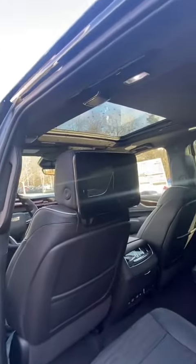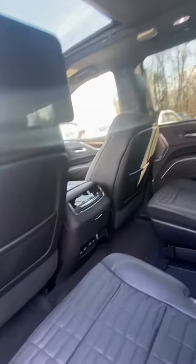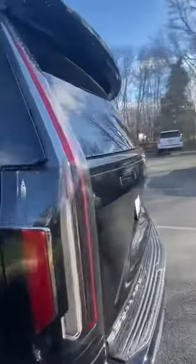Heated and cooled seats, your rear entertainment with rear heated seats, and power liftgate.